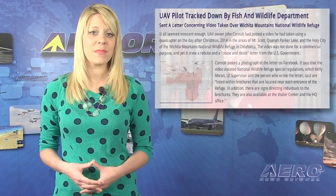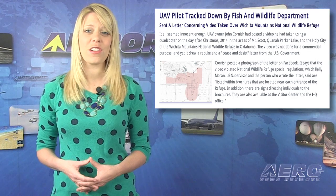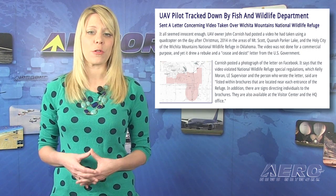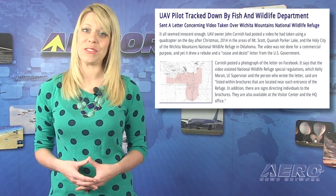U.S. Senator Kelly Ayotte has been named as chair of the Senate Commerce Committee on Aviation Operations Safety and Security. The subcommittee has jurisdiction over civil aviation with specific oversight responsibility for the FAA. John Cornish found out the hard way that it's not allowed to fly a UAV in a national park, when he posted a YouTube video of his flights at Kauena Parker Lake and the government tracked him down with a cease and desist letter.